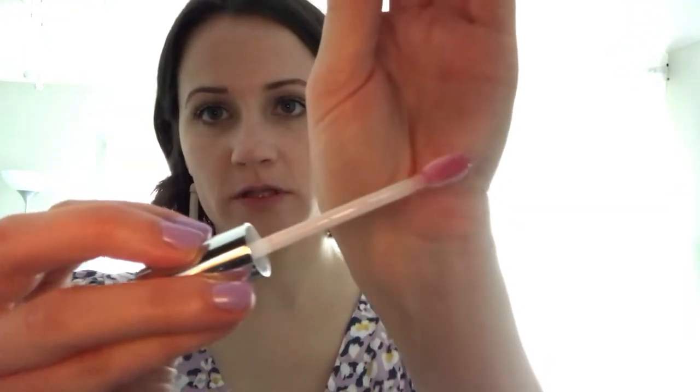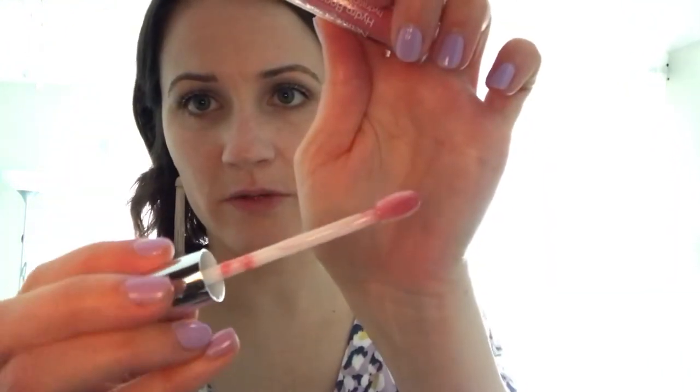The applicator is kind of interesting — it's like a flat sponge. There's not much product on the wand, maybe it's just because it's new. I kind of like this applicator. My hope for this is that it looks fresh and kind of summery because it's very pink.